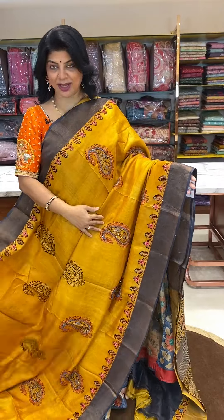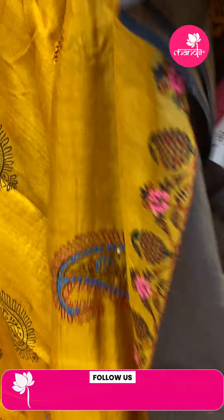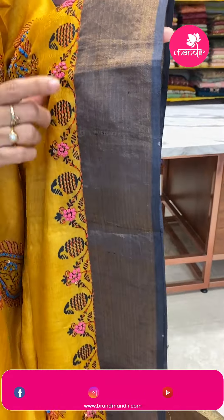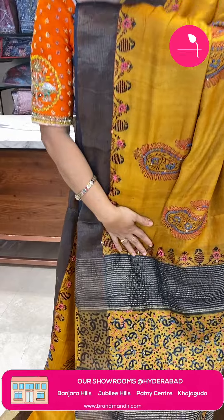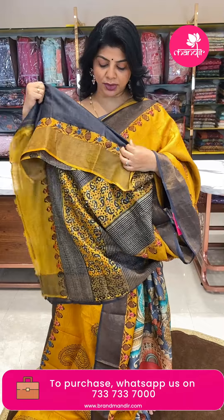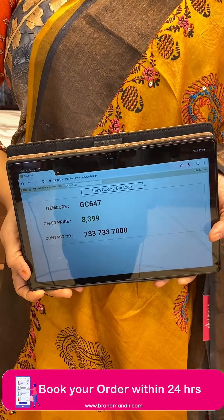Next saree — mustard yellow with black, a burnt shade. Paisley print highlighted with kantha, sequins and knotwork. Contrast tissue border with printed border and knotwork, sequins and kantha work to highlight the print. Pallu is contrast with beautiful zari lines, paisley print, highlighted with both knotwork and kantha work along with sequins. Beautiful blouse contrast with border. Very gorgeous, apt for summer. Price is 8399, code GC647.